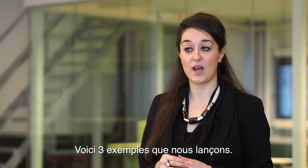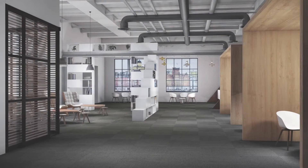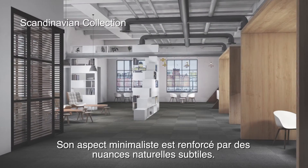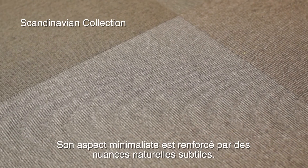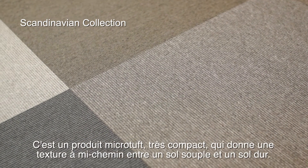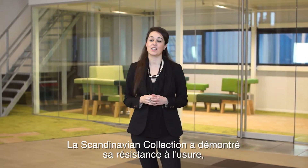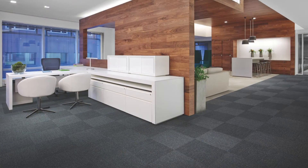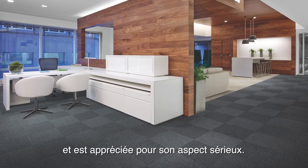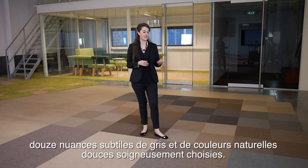Here are three examples we are launching. First is our successful Scandinavian Collection with a refreshed colour palette. It has a minimalistic look and feel, supported by subtle natural shades. A micro-tufted product, very compact, giving a texture in between a hard and soft floor — it has the benefits of both worlds. The Scandinavian Collection has a proven history as a hard-wearing product, loved for its no-nonsense appearance. The colours reflect the needs of the Scandinavian market: twelve carefully selected subtle shades of grey and soft natural tones.